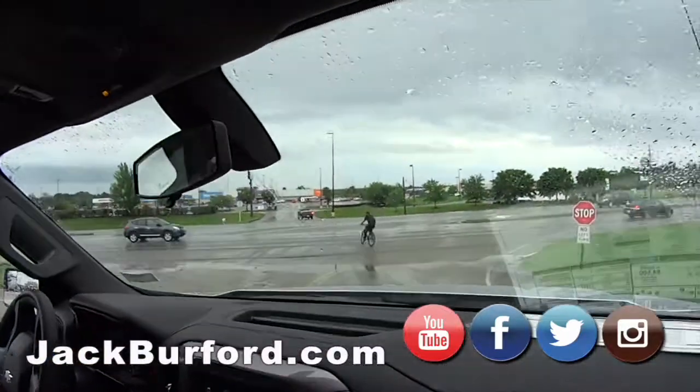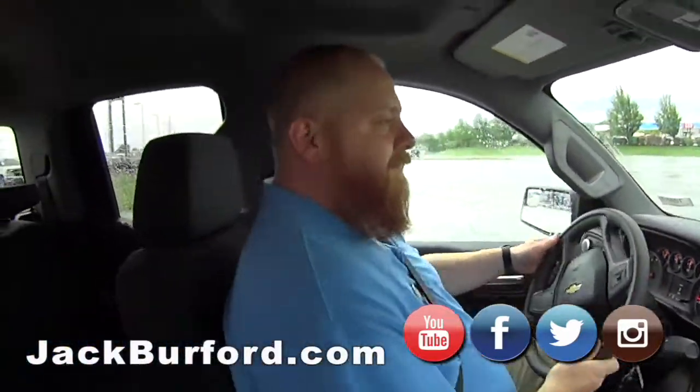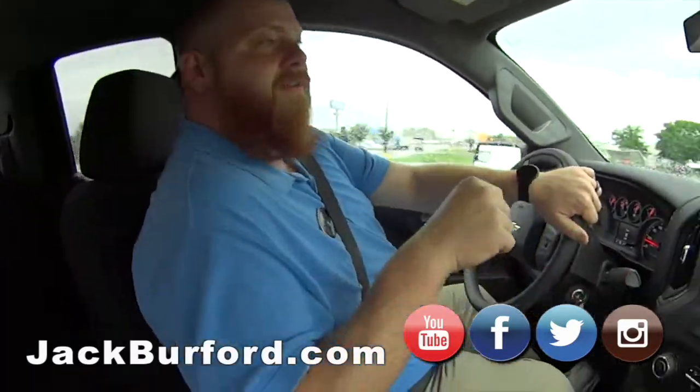JJ, that guy up here looks like he needs a custom truck. That's what I'm thinking. Folks, this is a 2020 custom Silverado four-wheel drive.